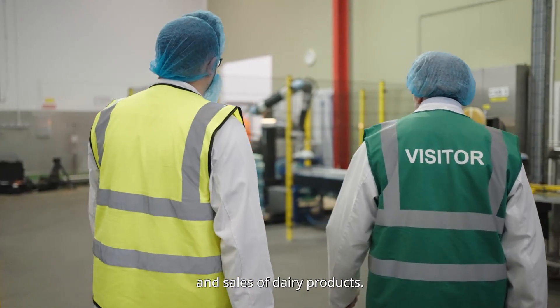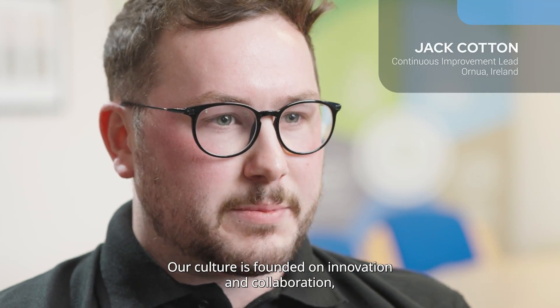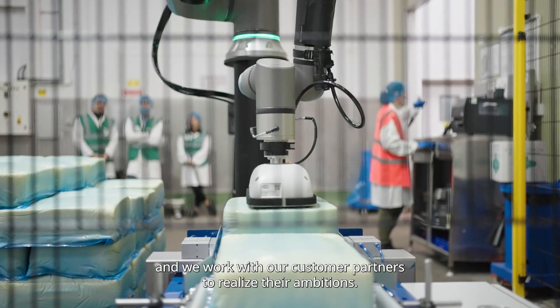Onura is a dairy cooperative which specialises in the marketing and sales of dairy products. Our culture is founded on innovation and collaboration, and we work with our customer partners to realise their ambitions.